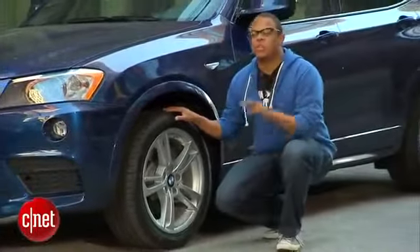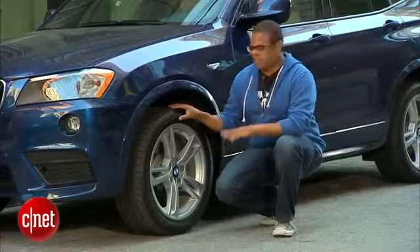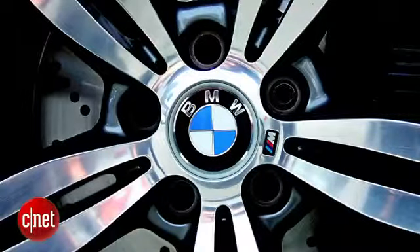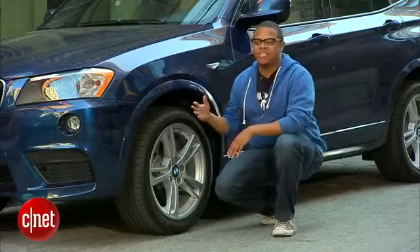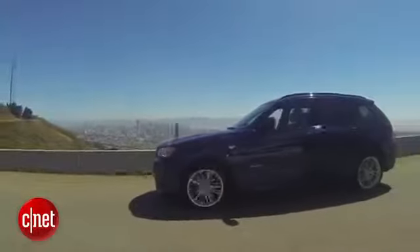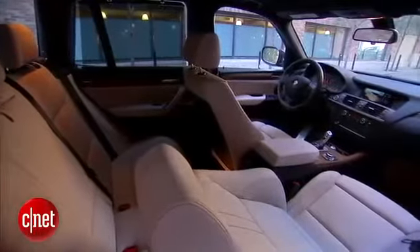Our example is equipped with two different performance packages. The first is the M Performance Package, which amongst other things has these cool little M badges all over the vehicle. But mostly it gives us 19-inch wheels, an adaptive suspension, and BMW's version of a torque vectoring system. You also get really nice sport seats on the inside that are going to grip you in the corners.